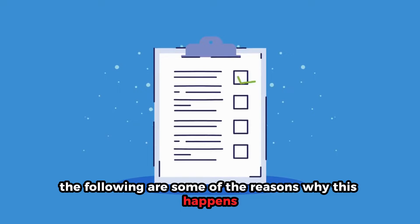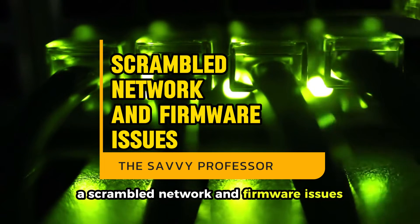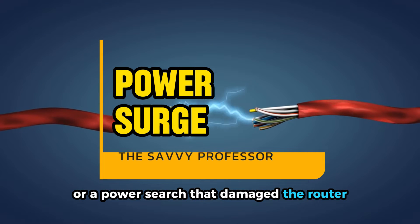The following are some of the reasons why this happens: a scrambled network and firmware issues, or a power surge that damaged the router.